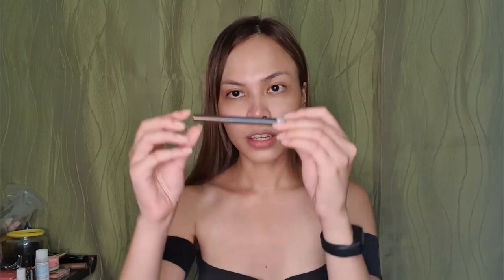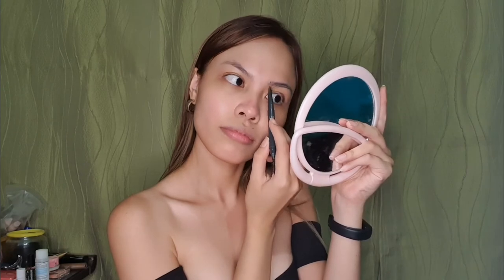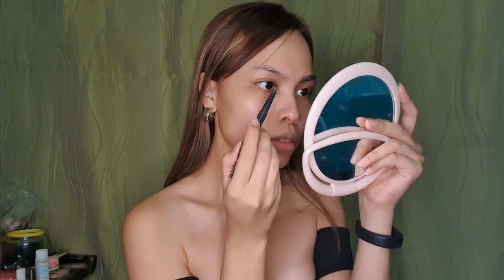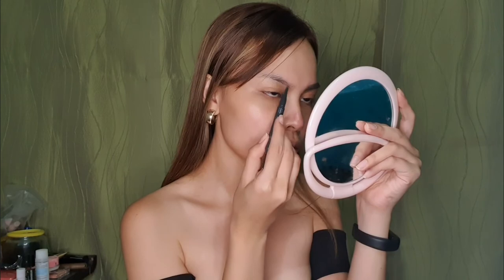Next, let's do the eyebrows. I'm going to use this one — I bought it at Face Shop in the shade number 3, Brown, for around P250. They had a buy one take one promo. This is the hardest part of all — doing the eyebrows. Kilay is alive! Our eyebrows are not the same. They are not twins, but they are sisters, as Michelle Phan says.